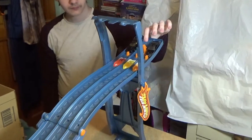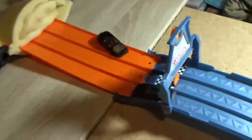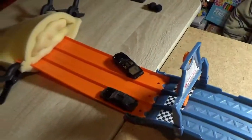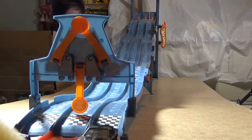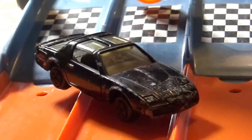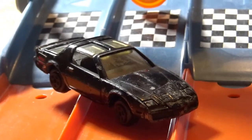And run number two — in three, two, one, go! Oh, that was a runaway that time. And the winner of the second run was the KITT made by Ertl.